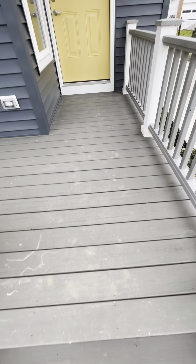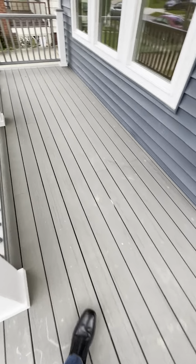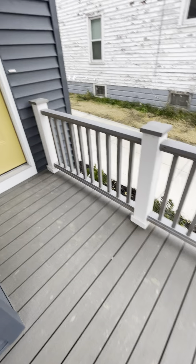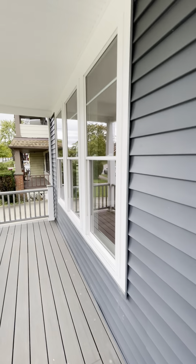We've got a really nice front porch here, and this is like a composite material so this is not going to rot away. Vinyl siding. We've got tall windows.